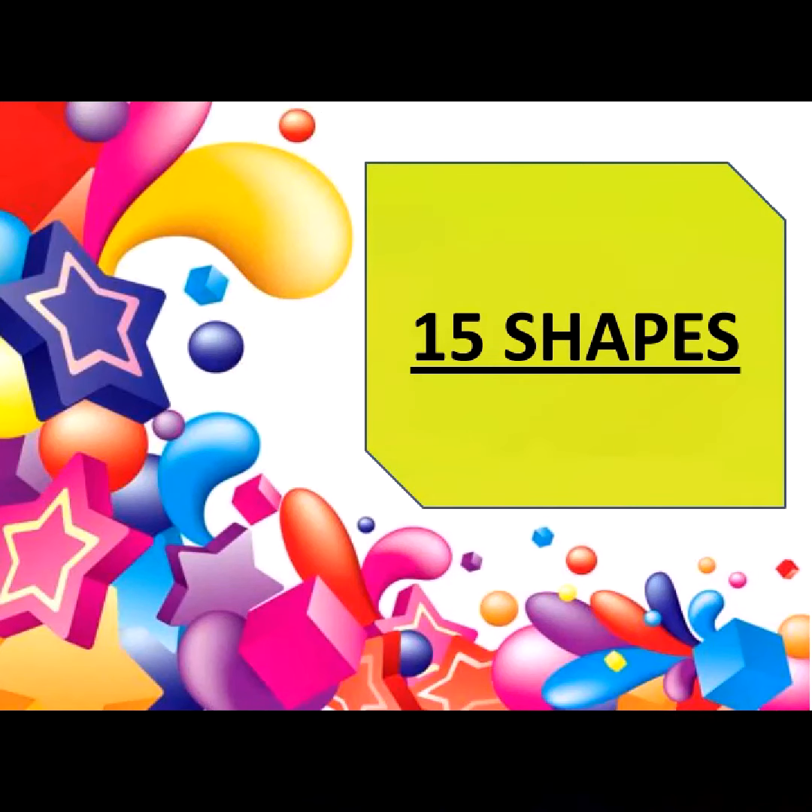Hello, what are you doing, children? What are you doing today? Let's learn shapes today.